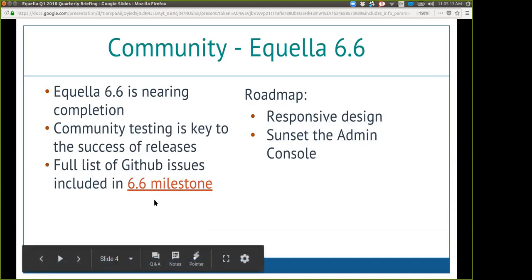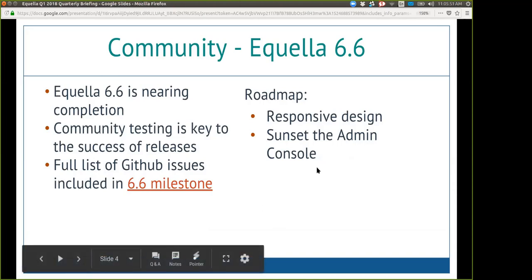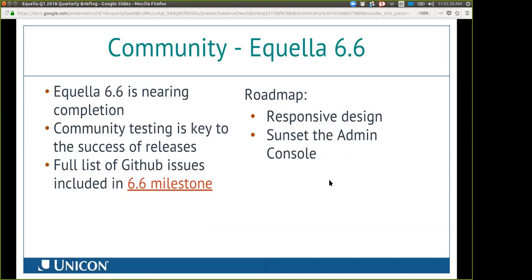There's a full list of GitHub issues included in the 6.6 milestone — this slide deck will be shared so you'll have that link available. I wanted to touch on what the roadmap for Aquila is. 6.6 is really starting to show that responsive design is the key. Aquila has a lot of cool functionality, but the UI is dated.